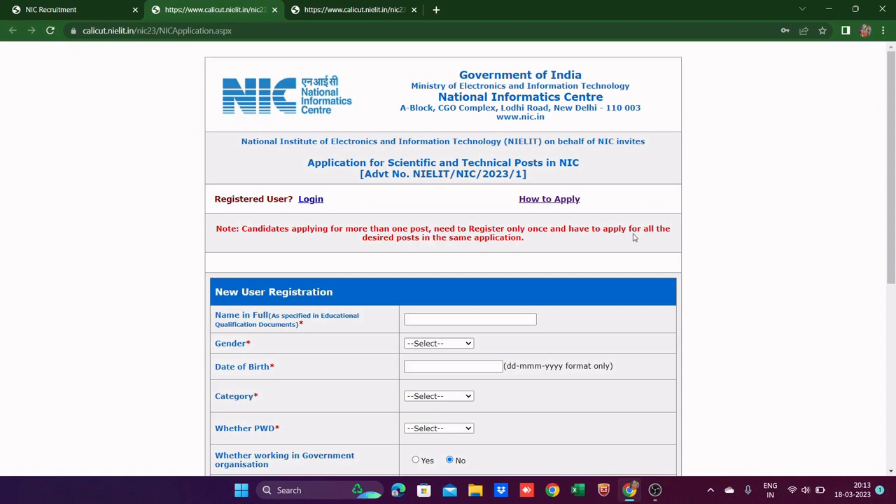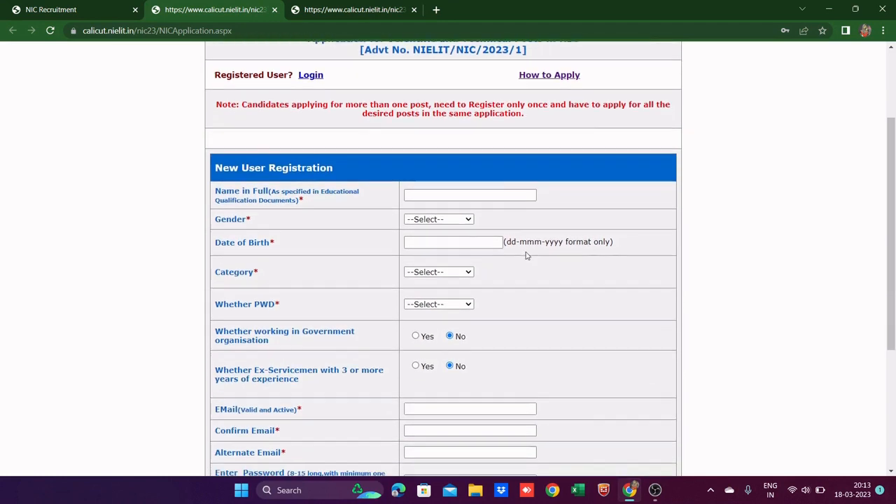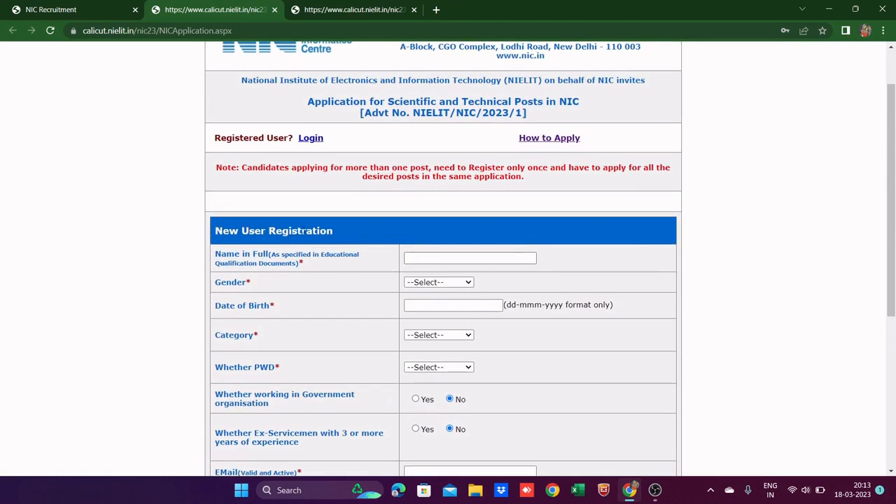And in the same application, you apply for all desired posts. Regarding payment: it is free for women candidates and SC/ST candidates, but for others — like men in the general category — there is a fee of 800 rupees for each post, I believe.